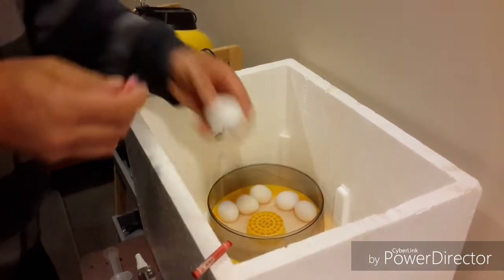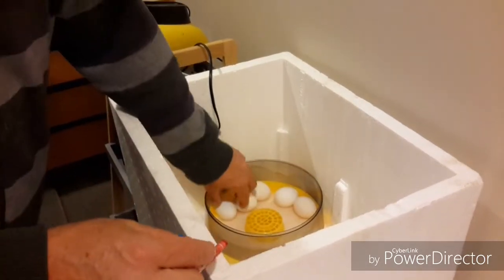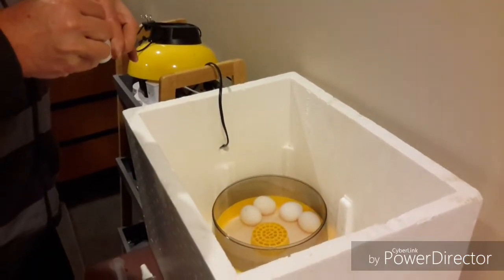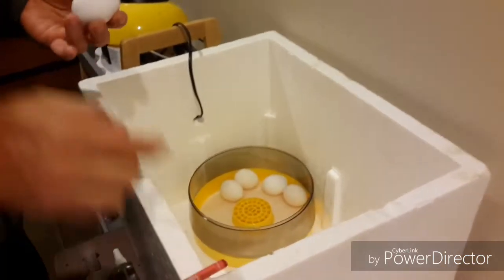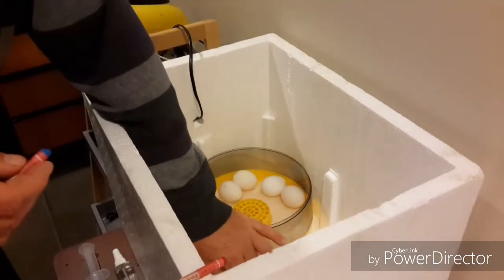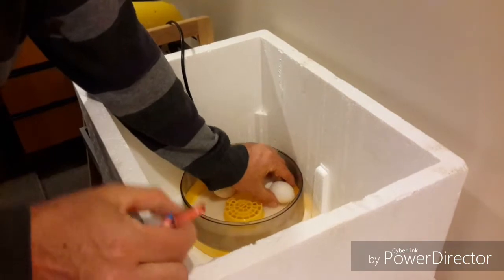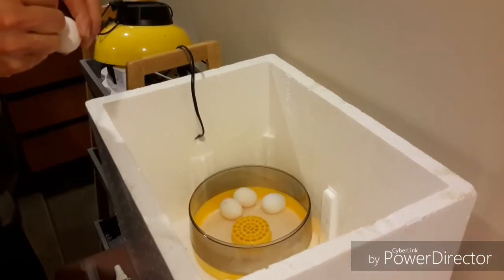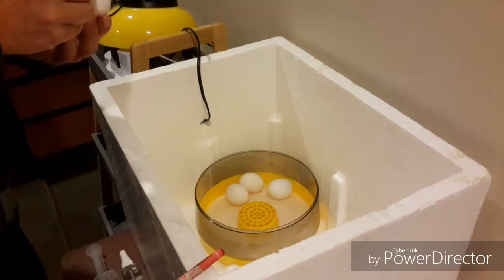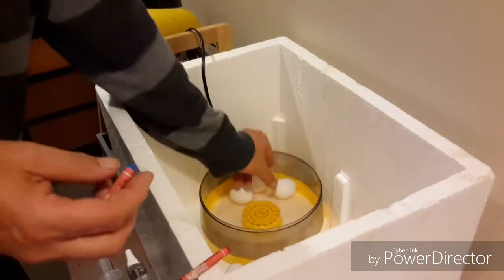He has to turn them every 12 hours at least. We've got this little yellow incubator and we do probably about a dozen at a go. They take three weeks — three weeks from actually starting them off in the incubator to hatching.